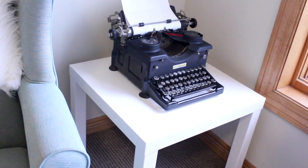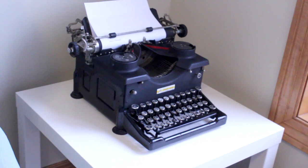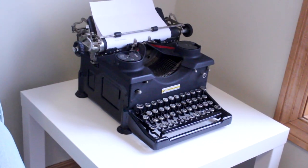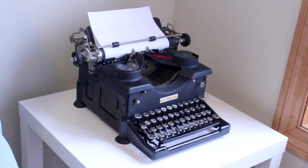Moving over here I have one of my little tables from Ikea and my brand new slash old typewriter that I got from my aunt. It was my grandma's and my mom used it in college and I absolutely love having it in here.